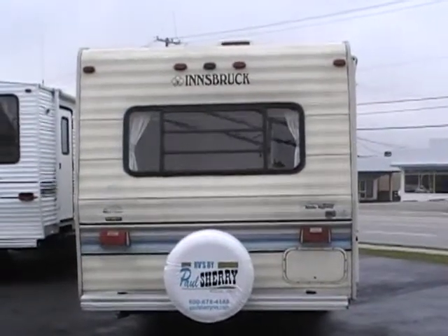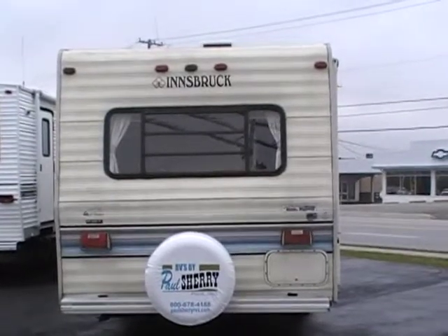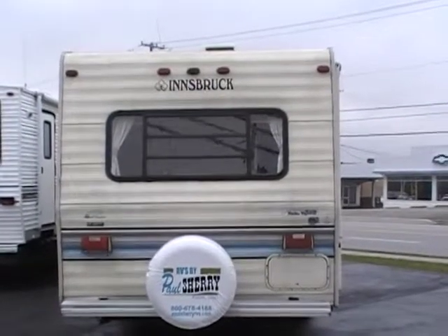Hi folks, welcome to Paul Sherry RVs. Today I'm going to do a walk around on a 1991 Innsbruck fifth wheel.